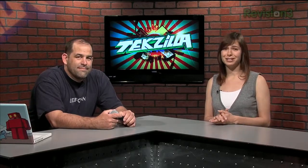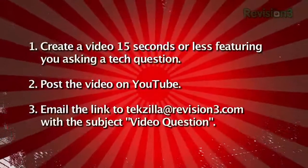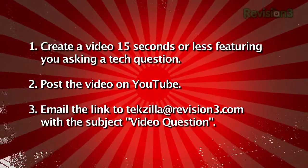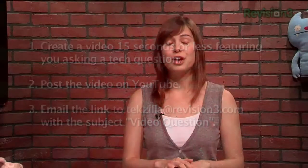Anyway, if you want to get nominated for a Zilly — which is our imaginary pretend awards show for sending us in videos — send us a video question. You can do so by putting up a video on YouTube. Make sure it's no longer than 15 seconds, put 'video question' in the subject line, and no attachments. As an added incentive, we still have Boxy invites to give away — just send us a video question and you'll probably get a Boxy invite.